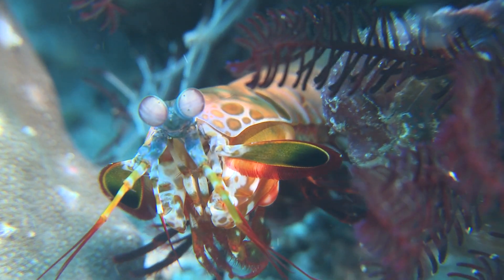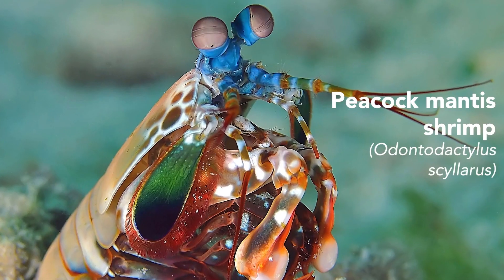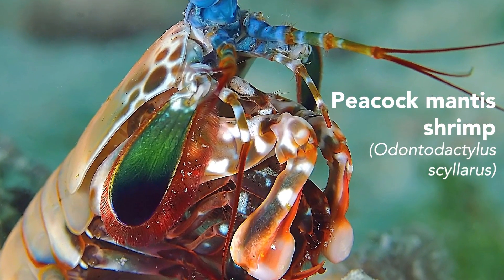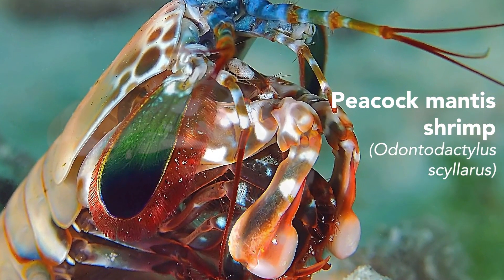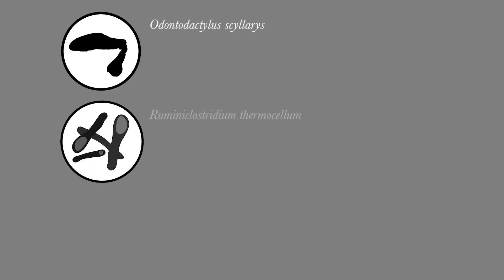On top of that, it has the world's strongest naturally occurring material as its weapon. It's a material that has a really high mechanical strength and high impact resistance. The blow of a mantis shrimp corresponds to the power of a small caliber weapon, and thus the material in its club has evolved to withstand repetitive, high impacts without undergoing damage or catastrophic failure.